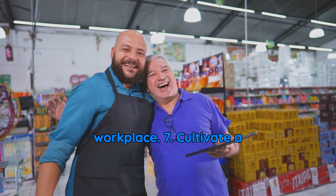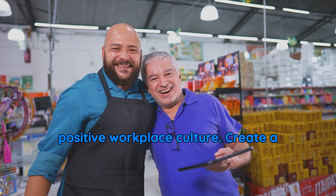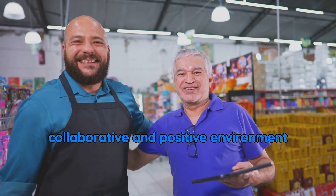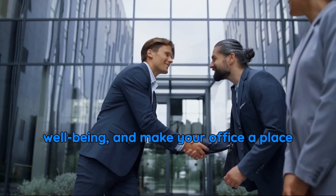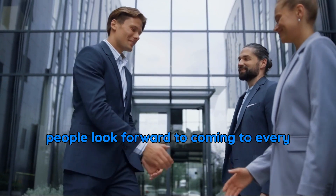7. Cultivate a positive workplace culture. Create a collaborative and positive environment where employees feel valued. Encourage teamwork, support mental well-being, and make your office a place people look forward to coming to every day.